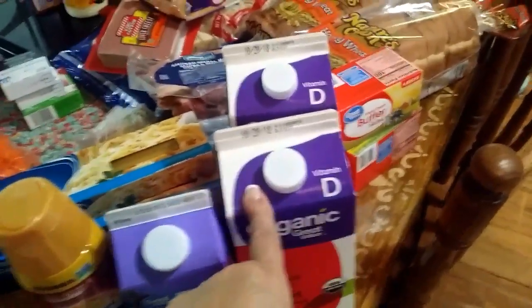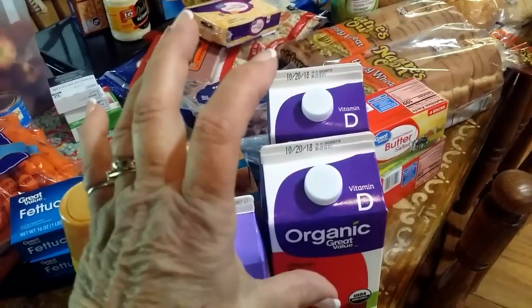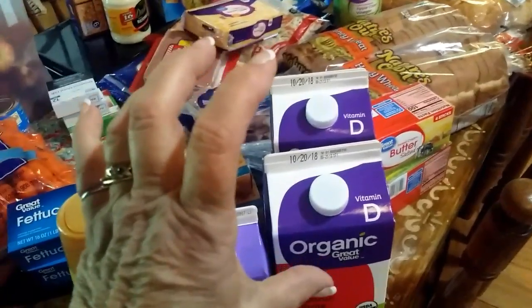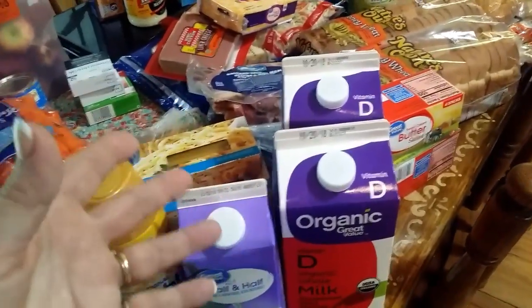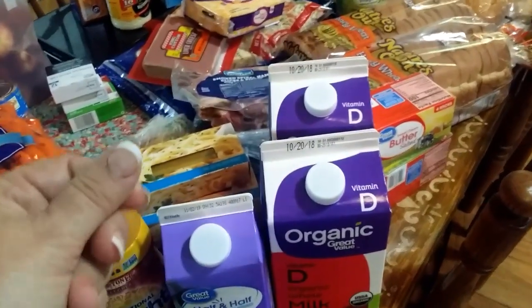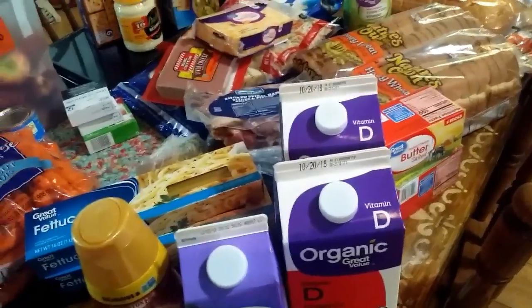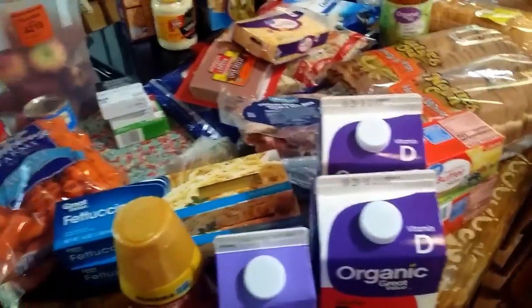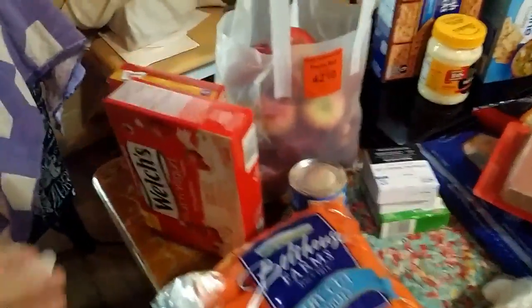The raw milk from the Mennonites is the best milk — it'll have cream on top, and the cream on that milk is unreal how thick it is. I take most of the cream off the top and we'll make butter out of it, but we leave just enough cream in the raw milk, mix it up and drink it. I know it's fattening but there's nothing any better for you. I get these snacks for the grandkids.